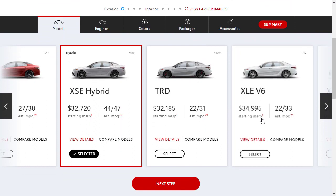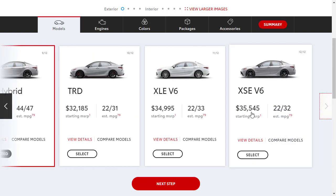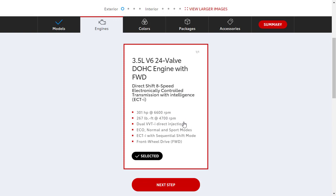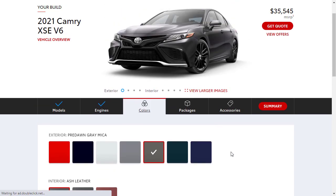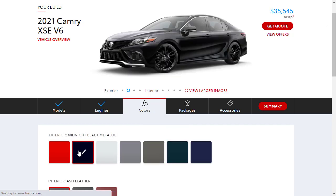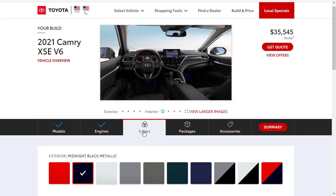Now let's build out our Toyota Camry. We want the XSE V6 — starting price is $35,545. There's one engine: the V6 making 301 horsepower and 267 pound-feet of torque. For color, we can't seem to get a two-tone option in the builder, so we'll go with Midnight Black exterior, paired with black leather interior — black on black.